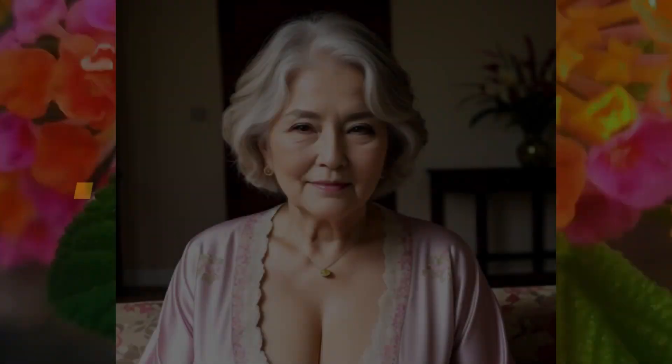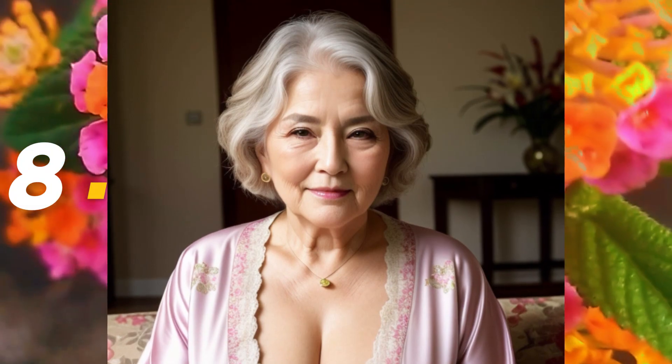Number seven: the perfect blue dress woman, in combination with earrings and necklace — she's attractive with that style. Wow! Number eight: look at that home woman, she is so very comfortable and she's relaxing at home. She looks so perfect with that style.